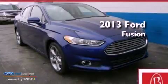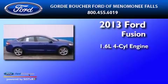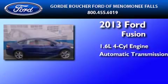This is a brand new 2013 Ford Fusion. It features a 1.6-liter four-cylinder engine and an automatic transmission.